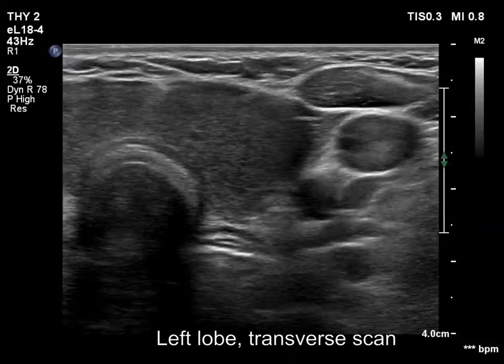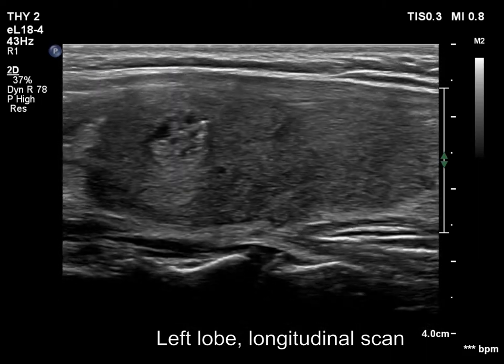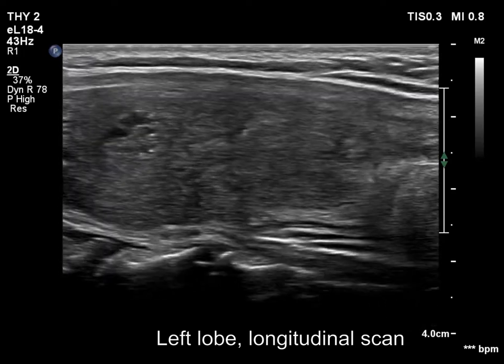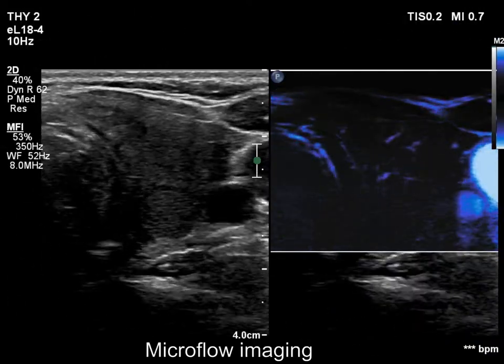The left lobe has a similar cloudy presentation. There is an econormal nodule with cystic degeneration; no back wall cystic figures within. The vascularization is very scanty.